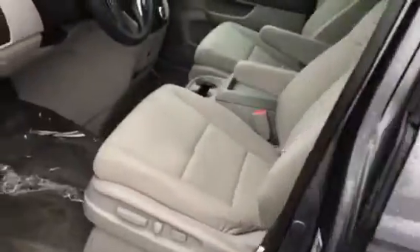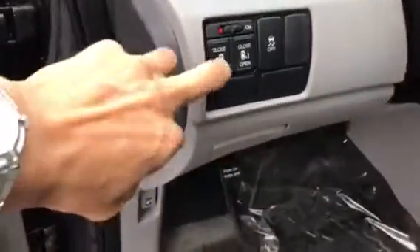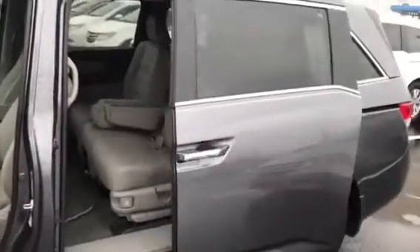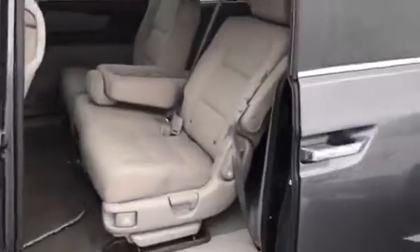This vehicle also has power doors, which I'll demonstrate here. As I open up the door right now, you notice your power doors are on, and there's the power button — you just hit open and the door opens.